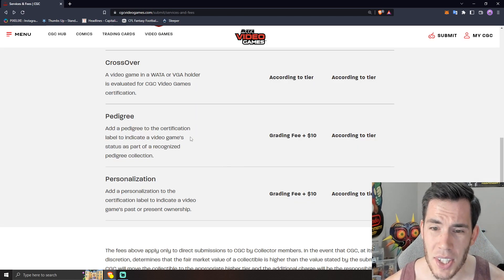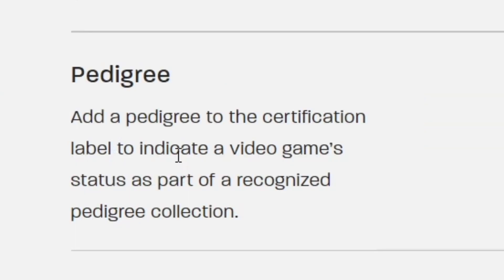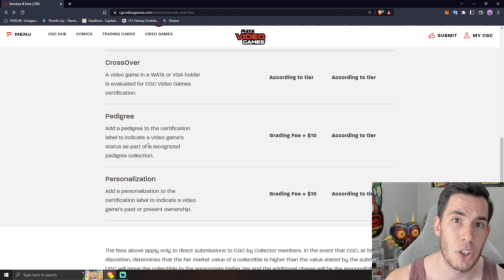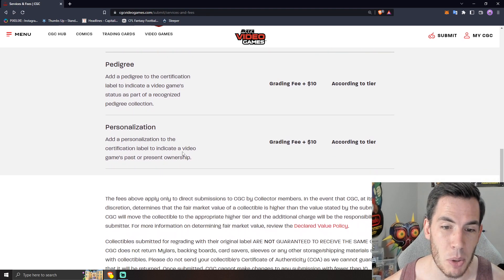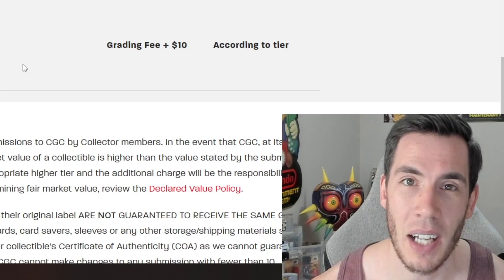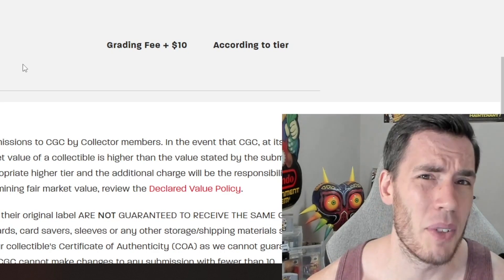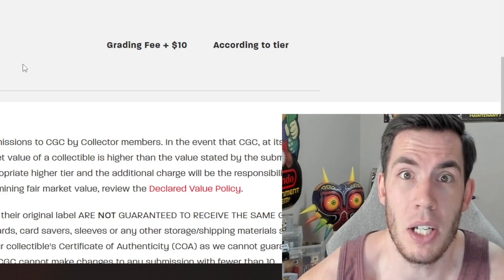A couple of cool things you can do with CGC: you can add a pedigree or a personalization to your label for $10. You can add this to indicate a video game's status as part of a recognized pedigree collection. As we saw with WADA, there are certain pedigrees floating around, so if you want that pedigree designation to carry over, that costs $10. You can also do personalization — add any text to the certification label to indicate a video game's past or present ownership. So you could put your name on every game you submit. If you're going to be reselling, I don't recommend it, but if it's something you're keeping forever, it could be fun.